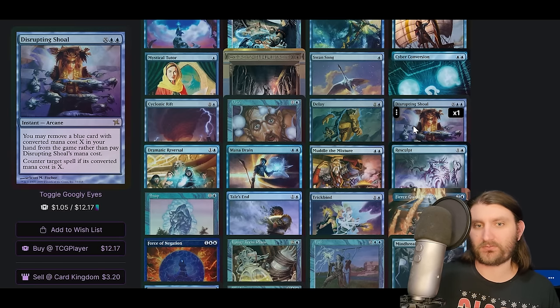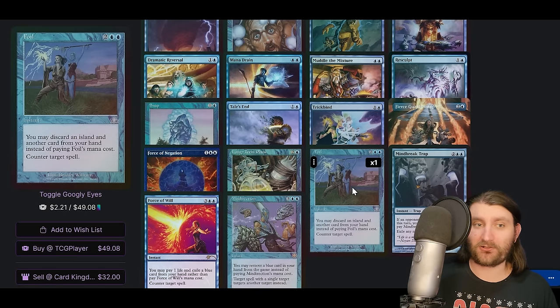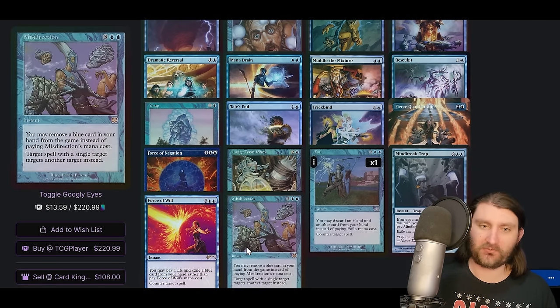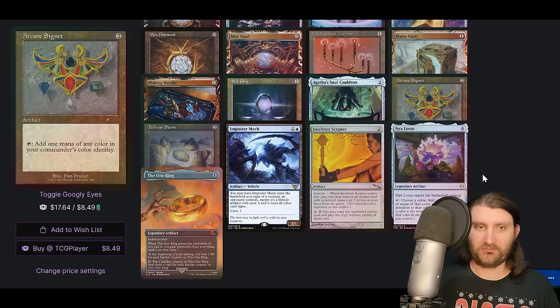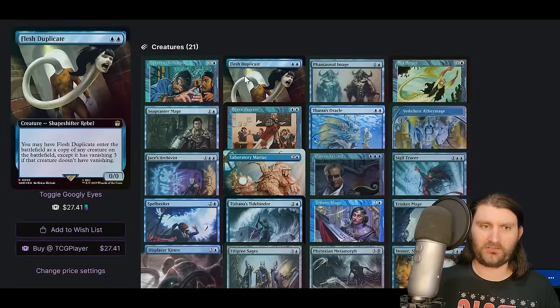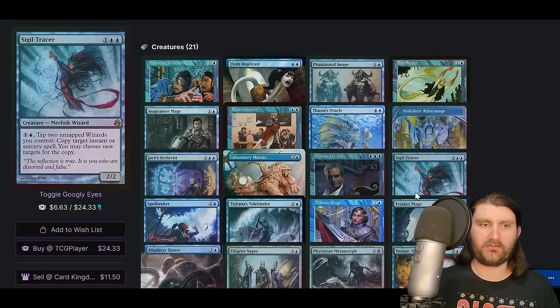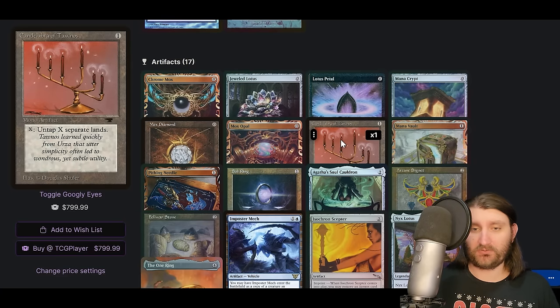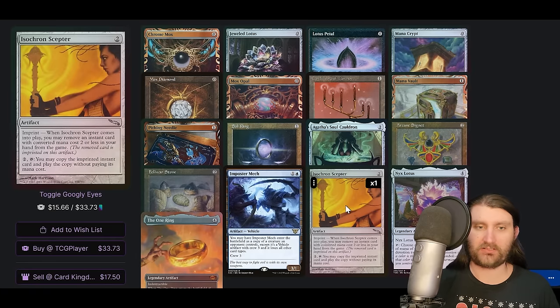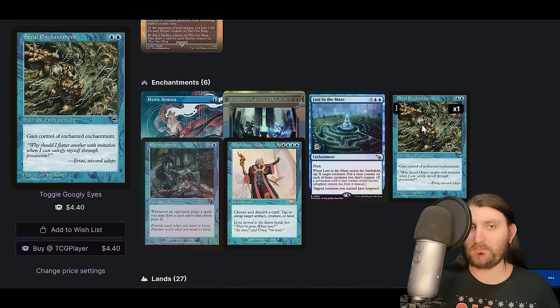High Tide makes a lot of sense in mono-blue. Cyber Conversion turns something into a 2/2 and it loses its abilities — really powerful on some commanders. Disrupting Shoal is nice free interaction. You'll see lots of ways to interact for cheap or free in these decks — Daze, Disrupting Shoal, Foil can discard an island and another card to counter a spell. We need to take advantage of this card draw. Agatha's Soul Cauldron is neat because if we can give all our wizards the same tap ability we can go crazy. Candelabra goes wild with High Tide and Isochron Scepter goes infinite.